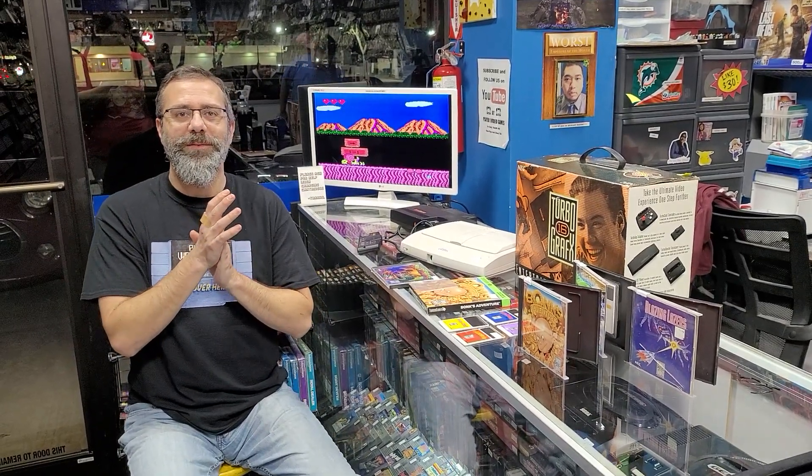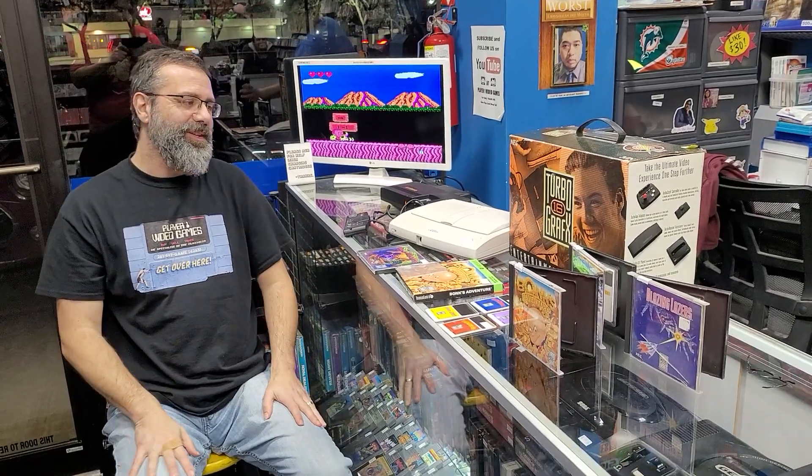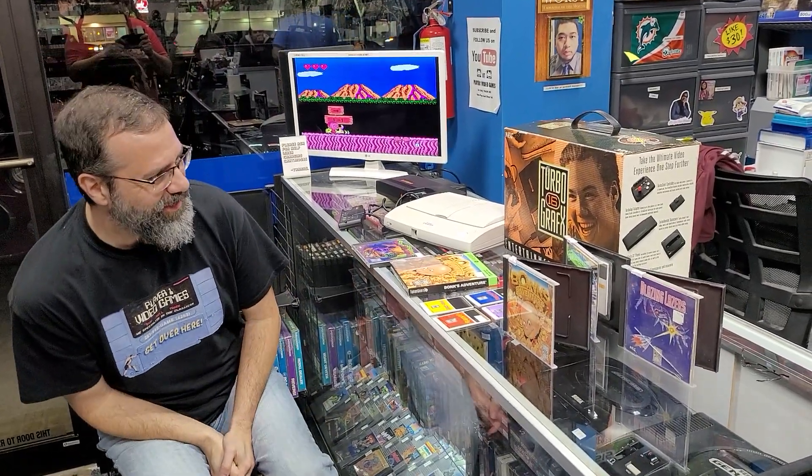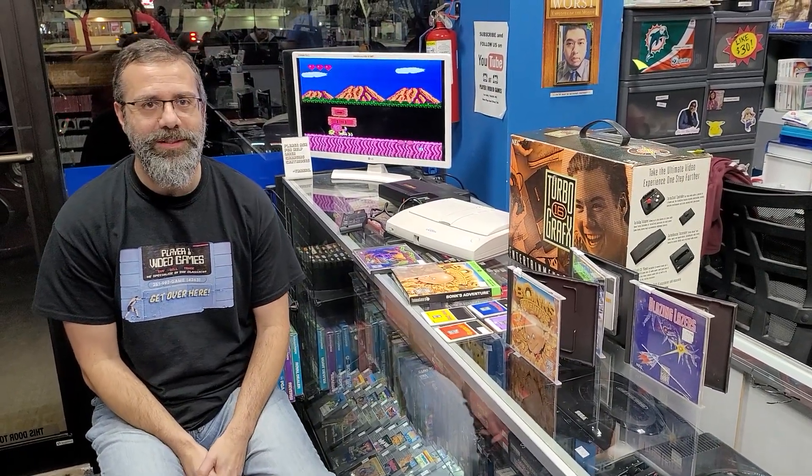Hey guys, this is Mike Cometi today from Player One Video Games with Episode 6. And today we are going to talk about the Turbo Graphics 16.